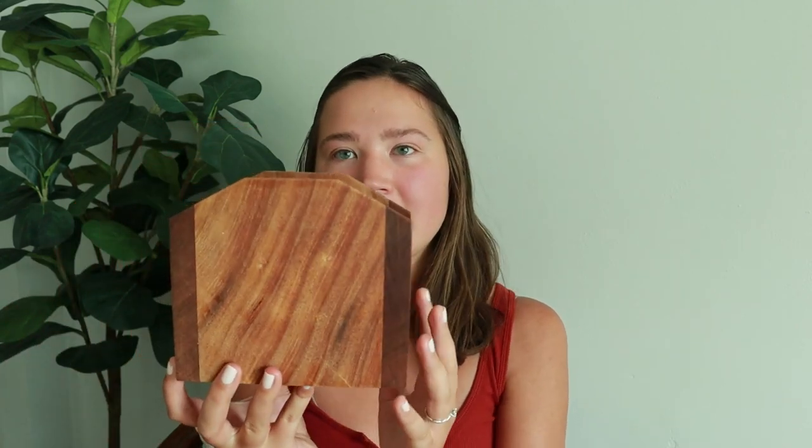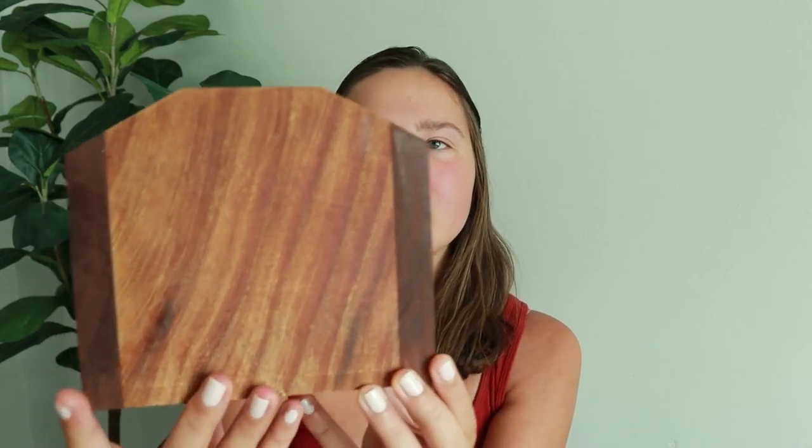At that same thrift store in Cheboygan, Wisconsin we ventured into the kitchen area and found some really cool stuff. The first thing from the kitchen area is this napkin holder. We don't have a napkin holder — we usually just use paper towels — but it's more practical to have napkins when guests are over. We really liked the wash of this wood. The shape is really streamlined, nice and sturdy, and this was only two dollars.